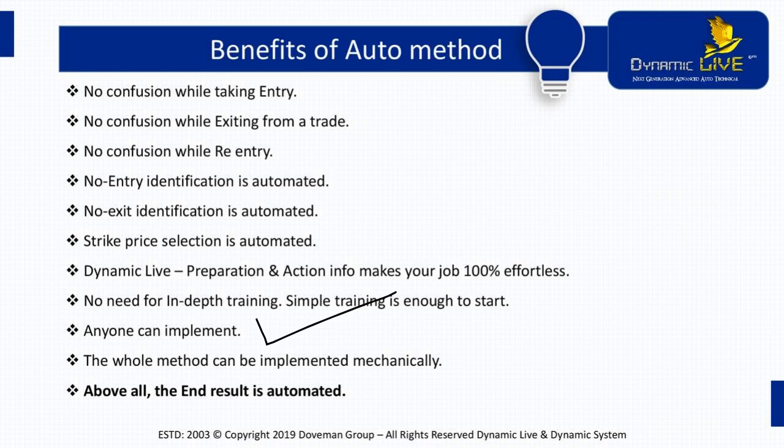Working professionals, housewives, retired people, students, and stockbrokers have all joined us to start trading based on this intelligence. All we want you to do is implement it mechanically. The end result is automated — we are all working towards one end result, and that is to make money. Today, money making has been automated. Remember this sentence: money making has been automated.